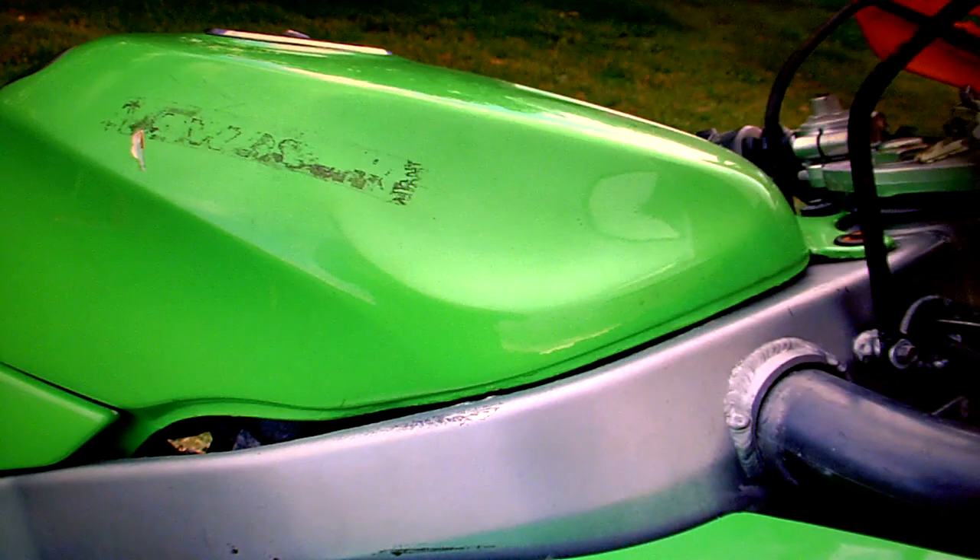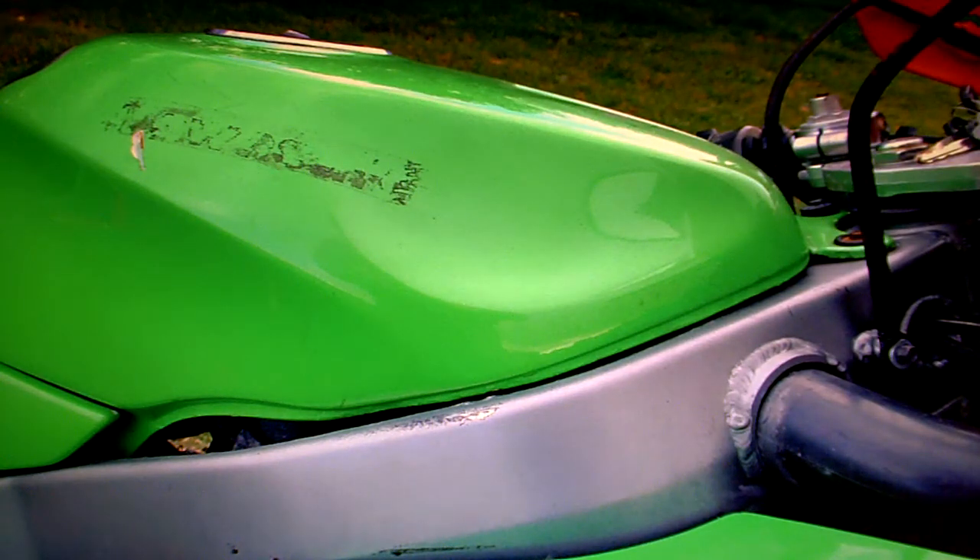There's obviously glue on the tank and the paintwork on the tank is not original. Although the colour looks right and it feels like a smooth finish, it's not original.